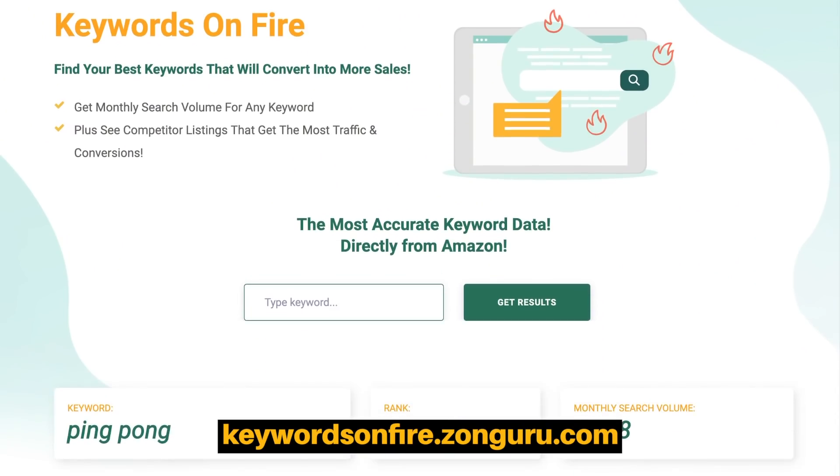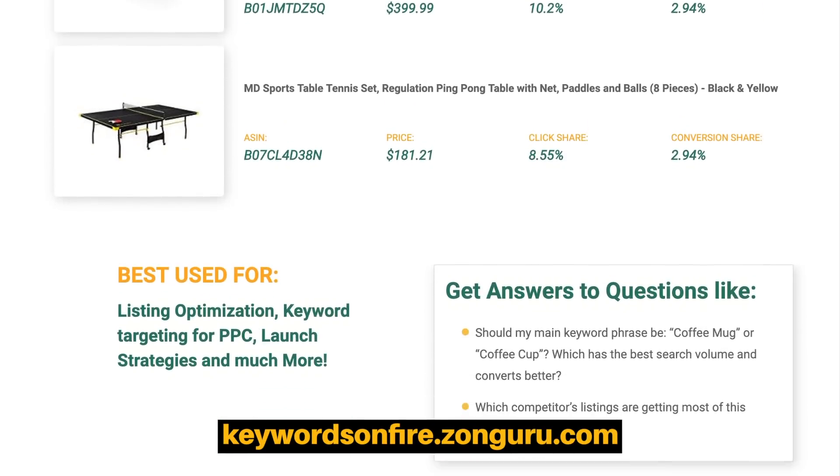Hey guys, it's John and Darren from Zonguru and today we're going to do a deep dive on one of our brand new free tools — no sign-in required — and it's called Keywords on Fire. This is all about keyword research and how you can get more traffic and more conversions to your listing. One of the biggest opportunities with your business on Amazon is how can you get the most traffic for your listing before your competitors.